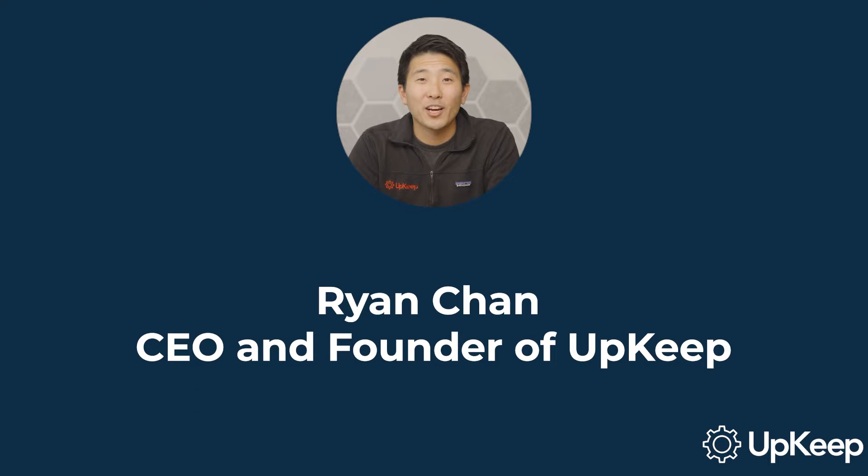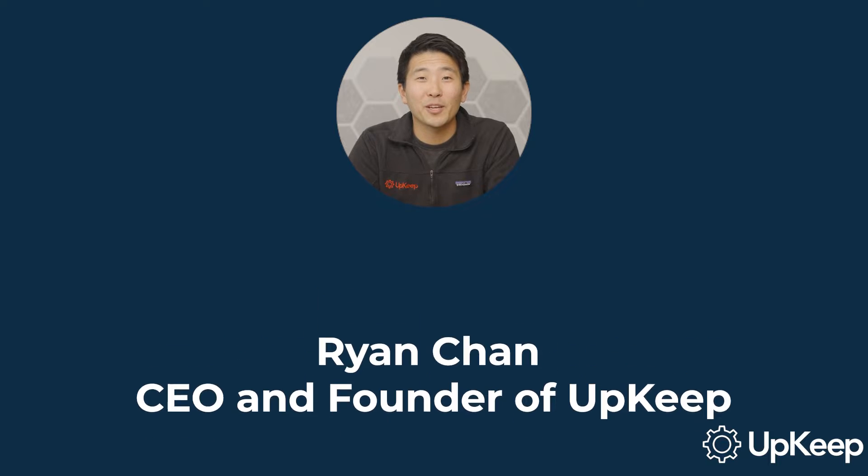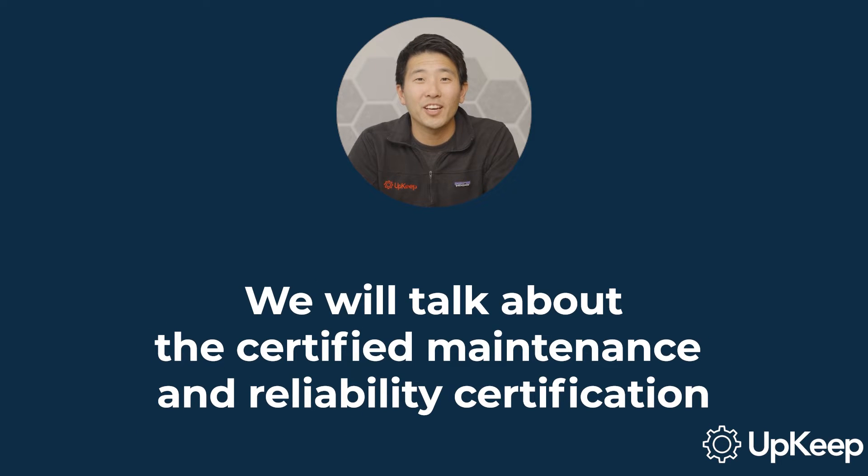Welcome, everyone. I'm Ryan Chan, CEO and founder of Upkeep. In today's video, we're going to take a deep dive into the Certified Maintenance and Reliability Professional, or CMRP, certification, its benefits, and the tips to ace the exam.